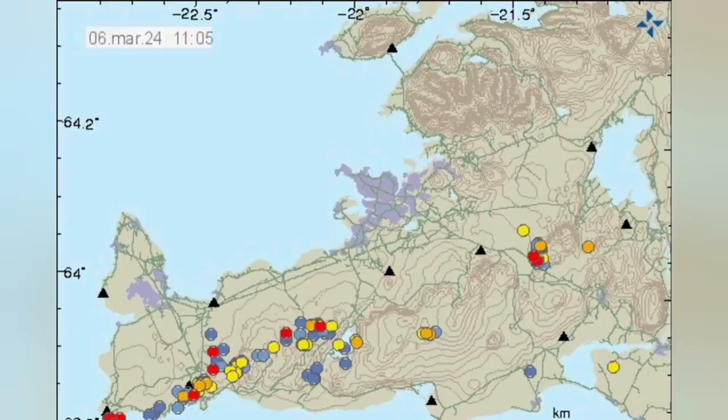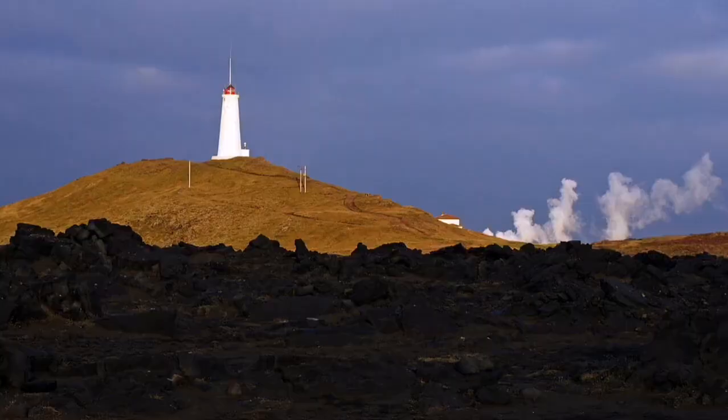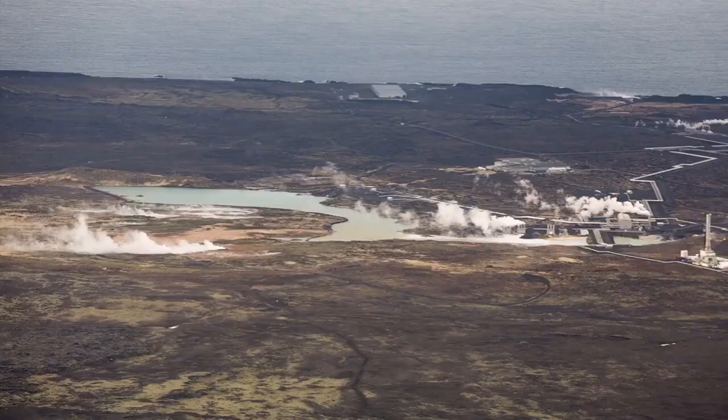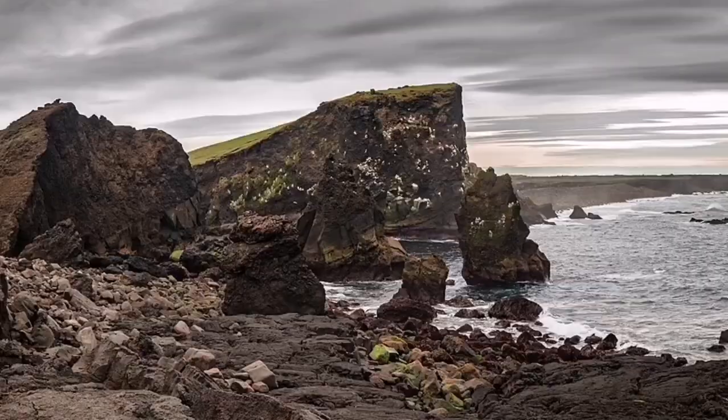We are lucky that the Reykjanes Peninsula is oriented in that direction — longitudinal. That makes it very easy structurally to see how the earthquakes are transferred. This is a peninsula with geothermal activity; we have a geothermal power plant there, and past eruptions have also happened there, like many parts of Iceland.